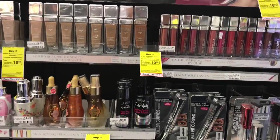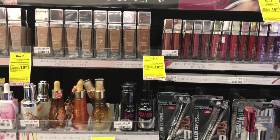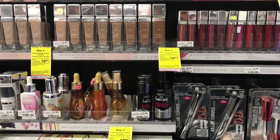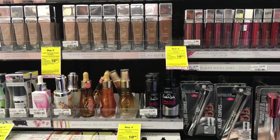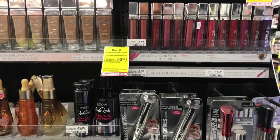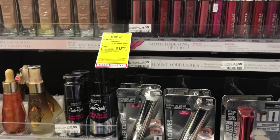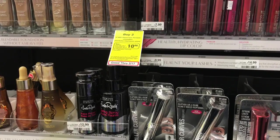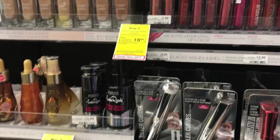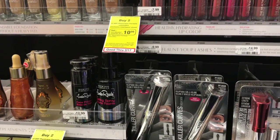On transaction number one, I want you to go ahead and pick up one of the Physicians Formula. Now in the red box, make sure to scan your card — there is going to be a $3 off CRT that is supposed to come in this Sunday's red box. You want to pick up something like the new Killer Curves mascara that is $9.99, because when you spend $10 you get a $7 ECB. Go ahead and pick up one of these and use that CRT.